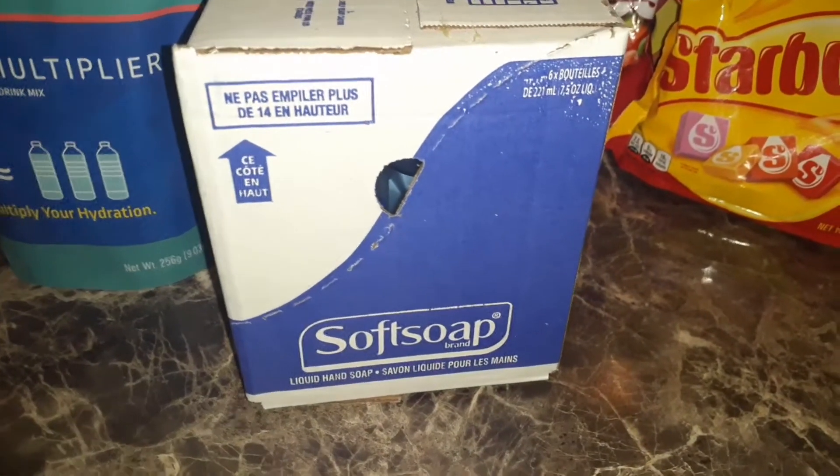Hand soap — six small pumped hand soaps in there.